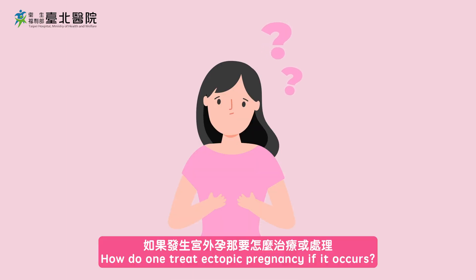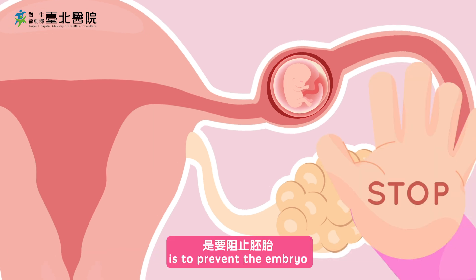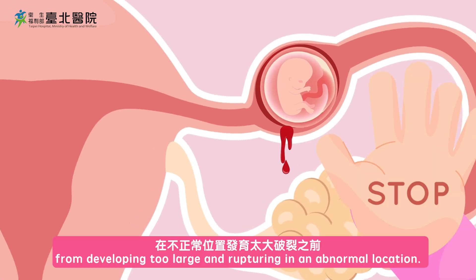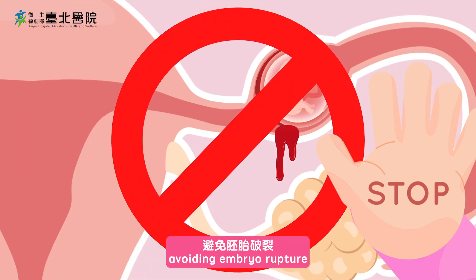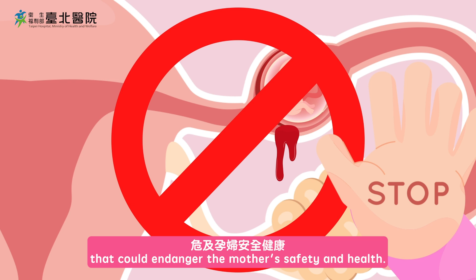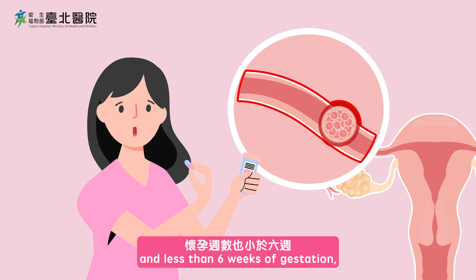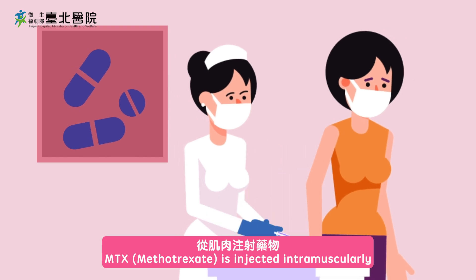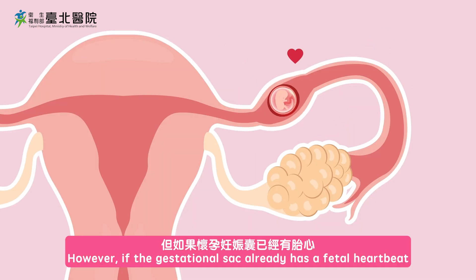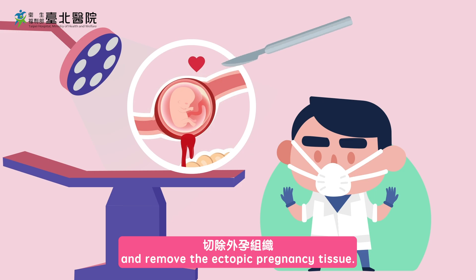How does one treat an ectopic pregnancy? The approach is to prevent the embryo from developing too large and rupturing in an abnormal location, through medication or surgery to terminate the pregnancy, avoiding embryo rupture that could endanger the mother's safety. If the abnormal embryo location is detected very early, with no fetal heartbeat and less than 6 weeks of gestation, medication can be used — MTX (methotrexate) injected intramuscularly to prevent cell division and growth. However, if the gestational sac already has a fetal heartbeat or there is pelvic bleeding, surgery is needed to stop the bleeding and remove the ectopic pregnancy tissue.